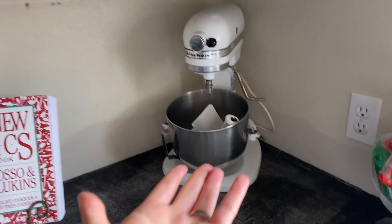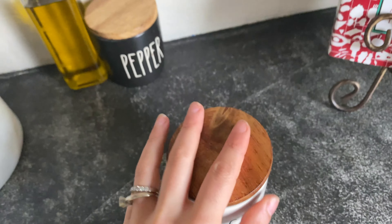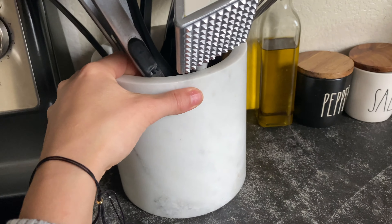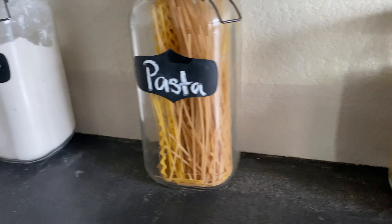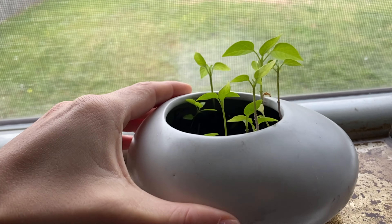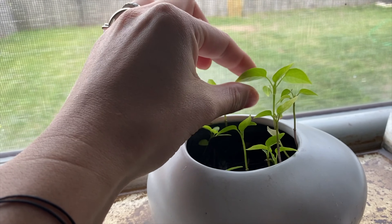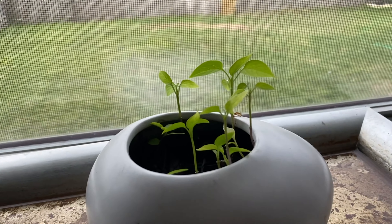My favorite mixer, the basics, love this cookbook. Salt and pepper — I actually use pink Himalayan salt just because it's pink, literally the only reason. This was at our wedding. And I have to introduce you guys to a little friend: my jalapeño plant! I've been working on growing these jalapeños for a while, so hopefully they start growing soon.